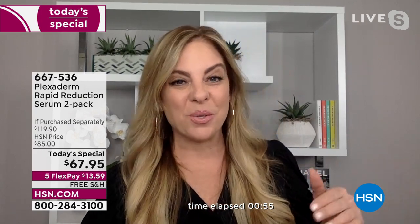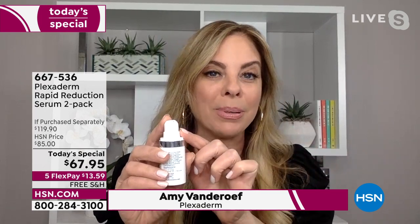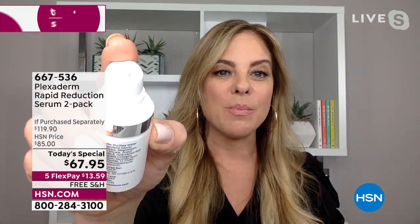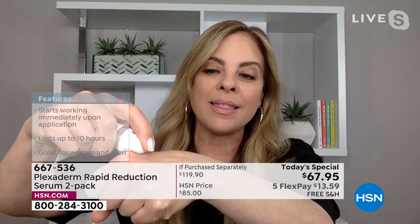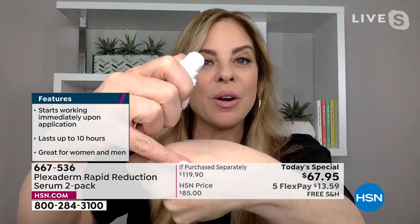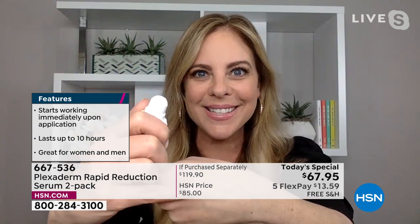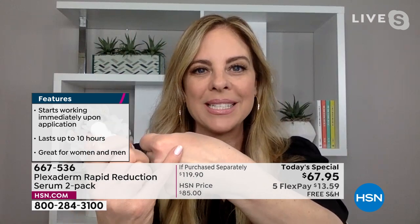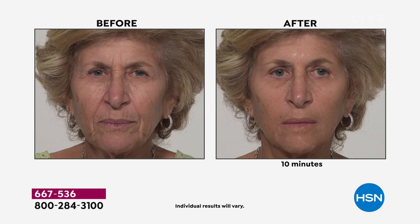Plexiderm has had a faithful following for years, and now over the past couple of years it's earned a whole new following. People want beauty solutions they don't have to wait for — not four to six weeks maybe seeing results. We need that boost right now. Plexiderm is a serum. When you have a product with a small applicator, that's your indication you need just a little bit. These bottles are going to last you quite a while. Pat, pat, pat — rub it in, it absorbs quickly and invisibly. Any skin tone, skin texture, any skin type can use Plexiderm.